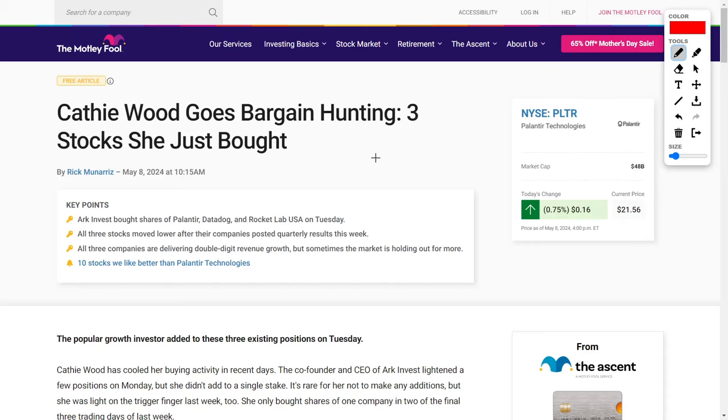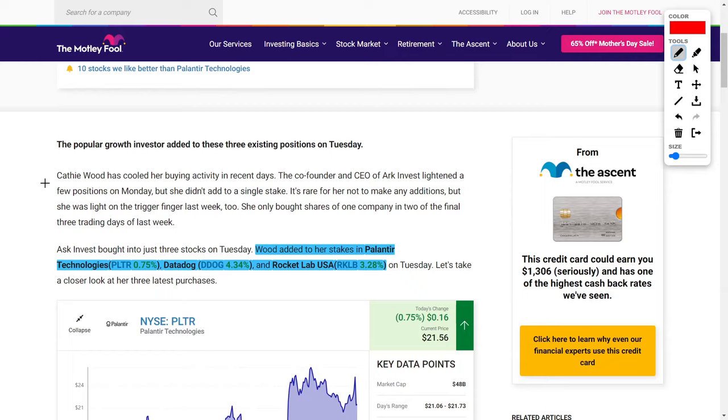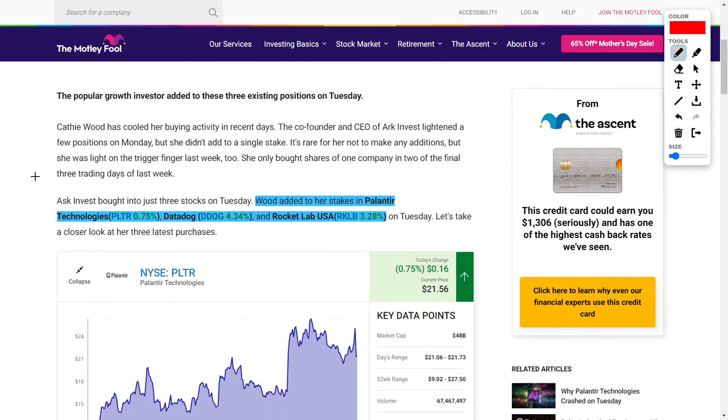If you didn't know, Cathie Wood is a very polarizing investor — some investors love her and others hate her. However, recently she has added to her positions in companies like Palantir Technologies, Datadog, and Rocket Lab USA.